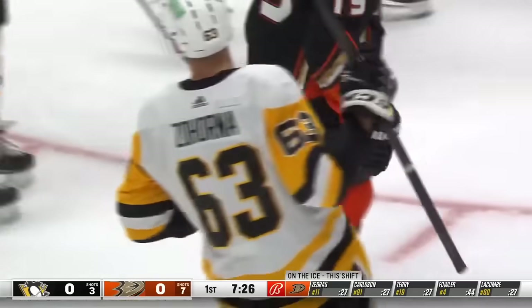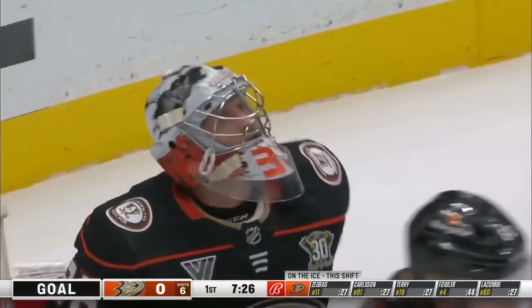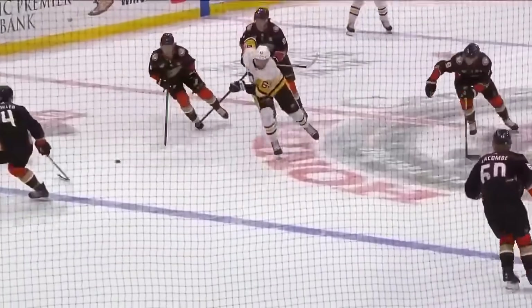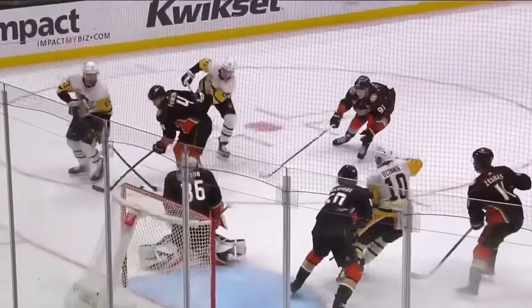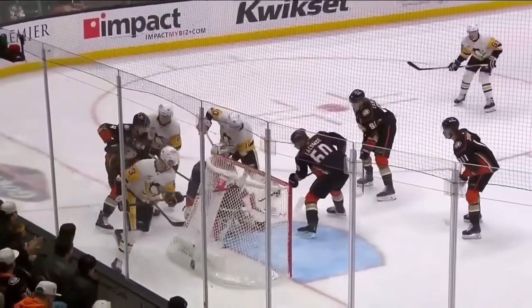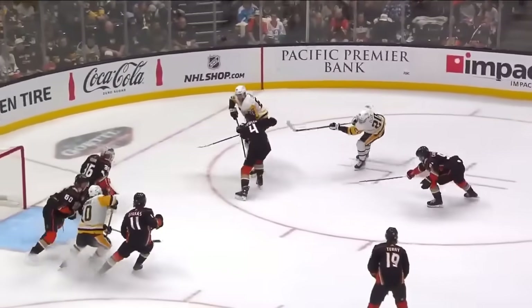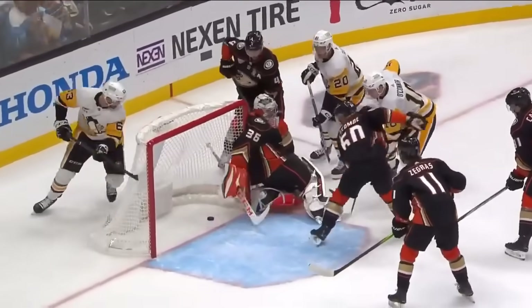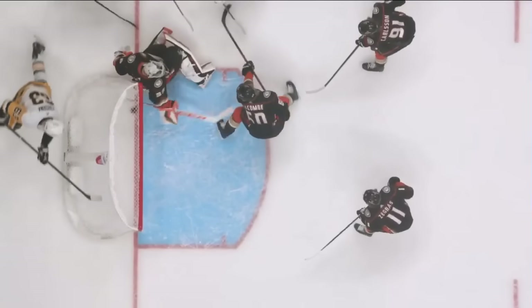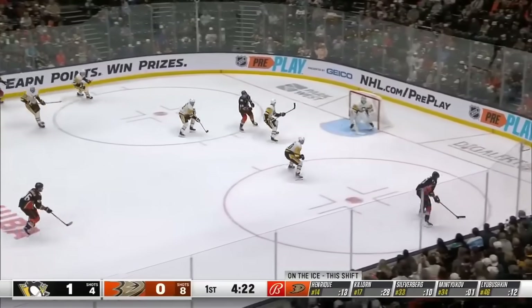They score. Zahorna throws it in off the Anaheim netminder from below the goal line. A little bit of a miscommunication here as Pittsburgh enters the zone and you can see no pressure really being put on. Penguin forward Eller, Fowler — it leads to a broken play where the puck goes off the skate of Fowler behind the net and then it's just chopped back out to the front. It goes off the right leg of John Gibson and trickles through the five hole over the line. Now one and three when they outshoot their opponent.